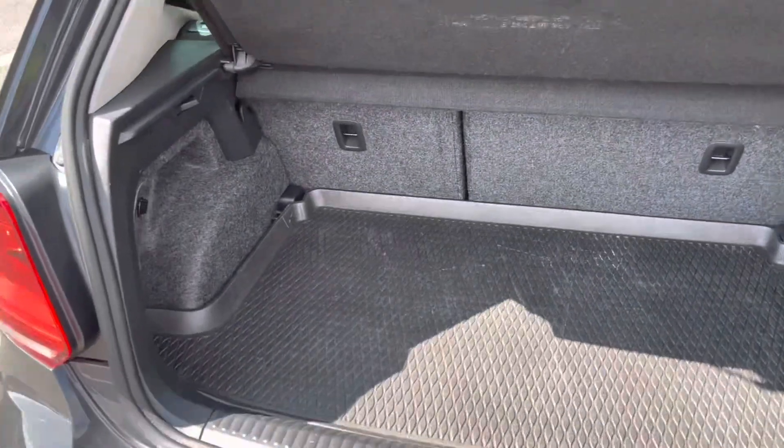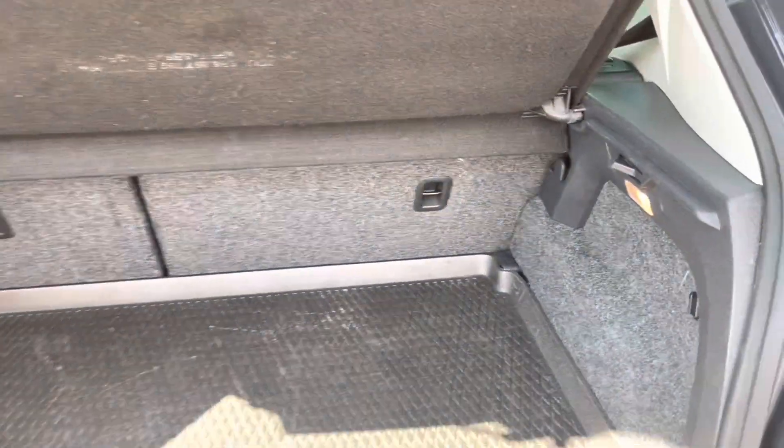Coming into the boot, we can see it's nice and spacious for a small car, featuring a boot tray and lots of tether points on the back of the seats.